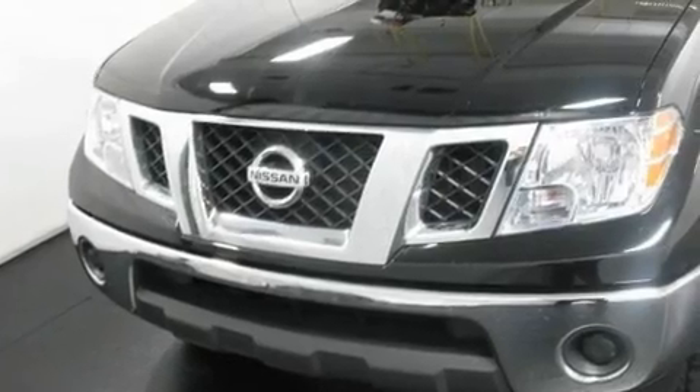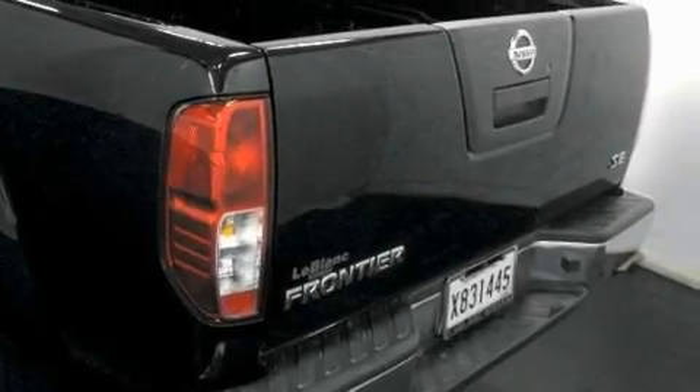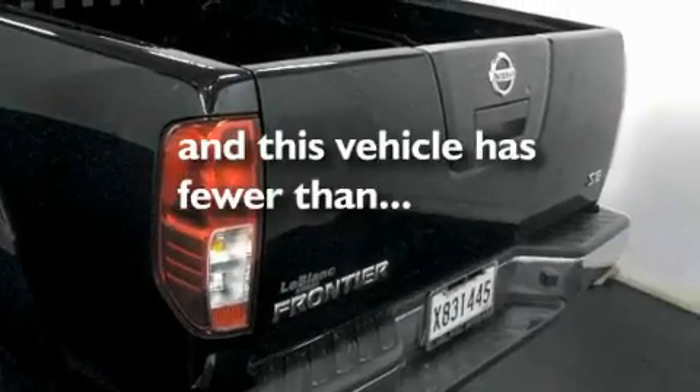Its top features include a sliding rear window, a CD player, privacy glass, rear curtain airbags, and this vehicle has fewer than 4,000 miles on the odometer.